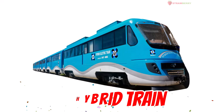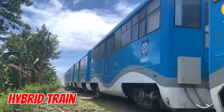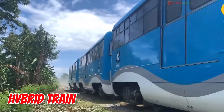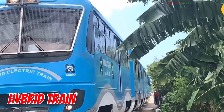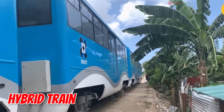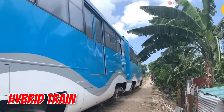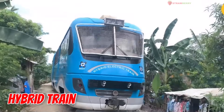Hybrid Train — a double-powered train. It can run on electricity or switch to another fuel when needed. Super flexible and energy-saving.